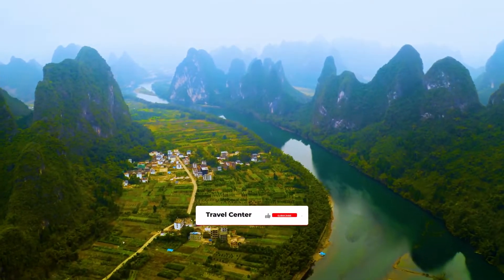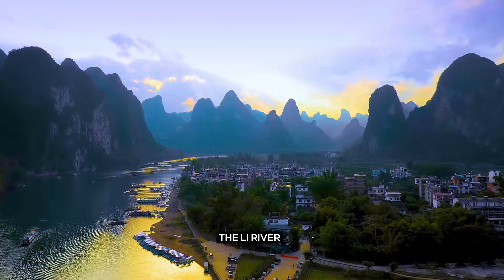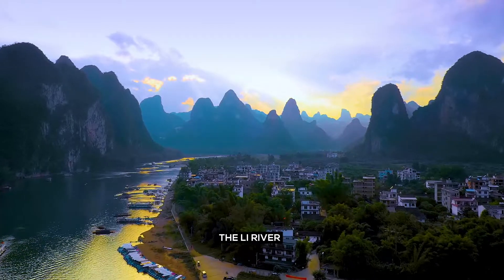The Li River. The Li River is known as one of the world's best watery wonders, and the place to witness China's natural beauty.